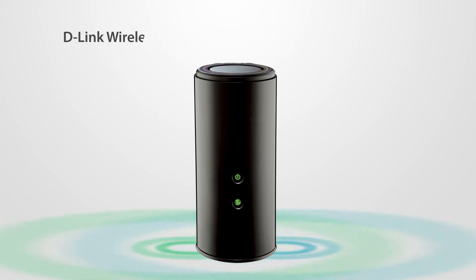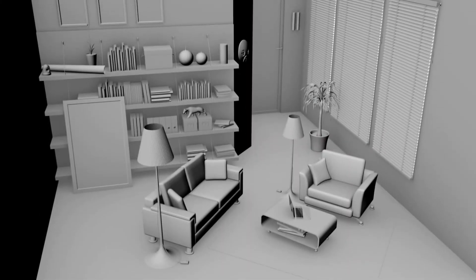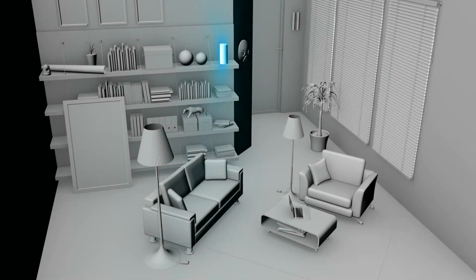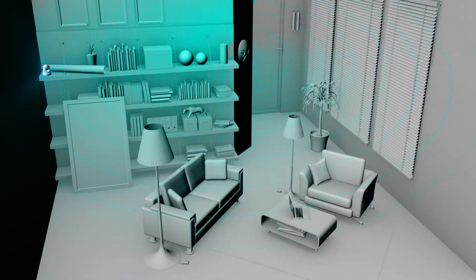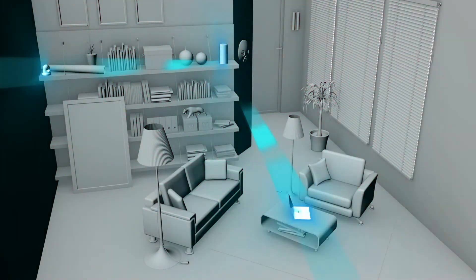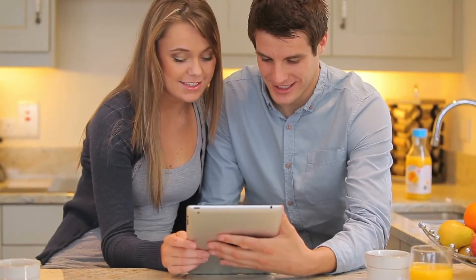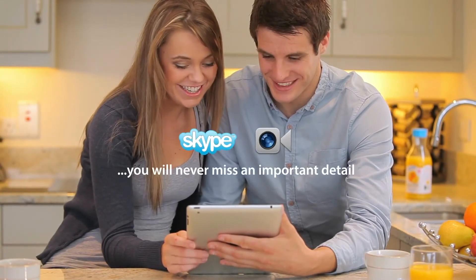With the D-Link wireless AC1750 dual band gigabit cloud router, the DIR868L is ideal for the home that wants a first-rate networking experience, delivering maximum wireless AC performance with beamforming and smart antenna technology, keeping your whole home connected for flawless and continuous HD media streaming and fast large file downloads.